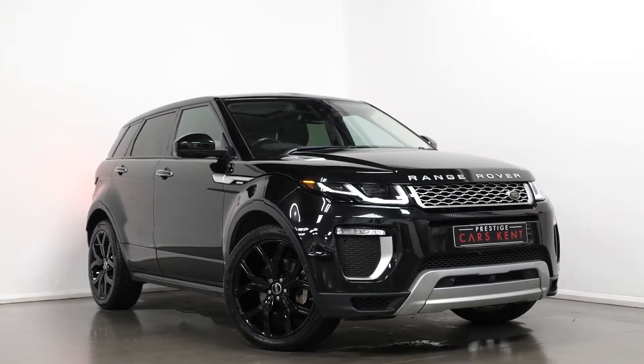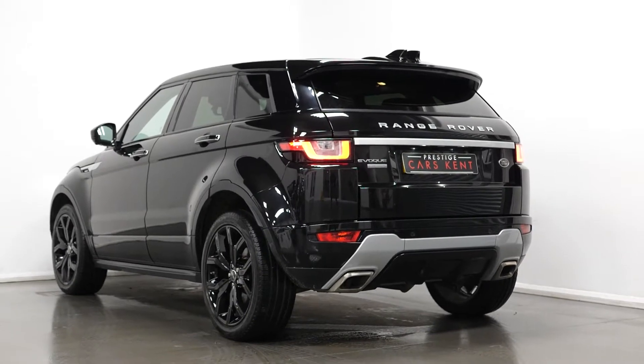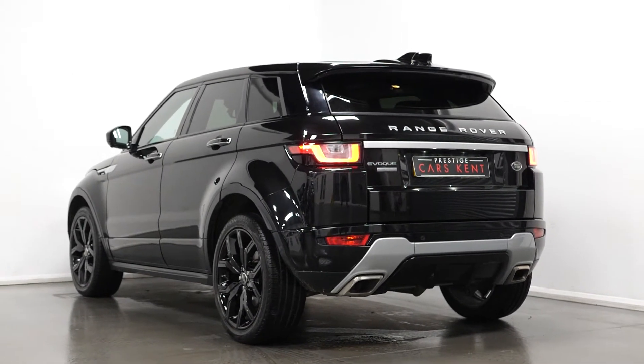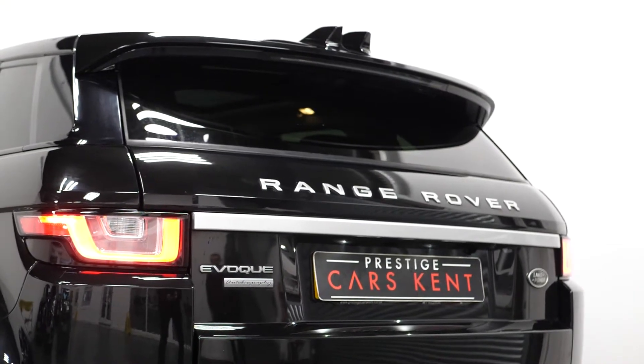Hi there, Mac here from Prestige Cars Kemp. This is a quick video run-through tour of our 2016 Range Rover Evoque Autobiography we have new in stock. I'm just going to run through the specification of our example we have for sale, pointing out some of the main standout features.